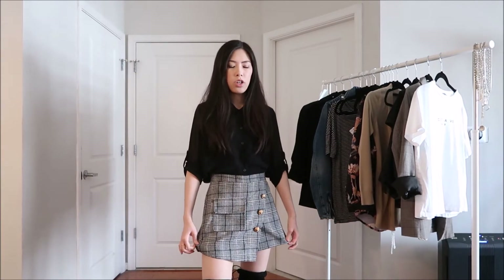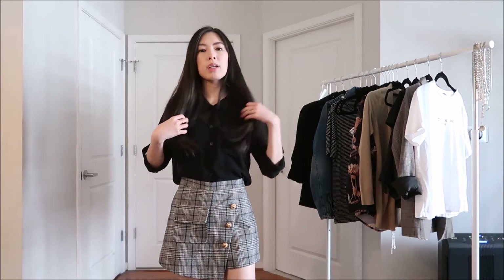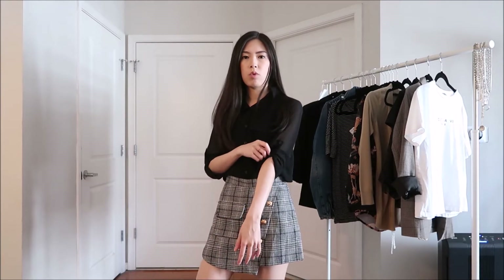For this next outfit it's a little bit dressier. I have on this gray plaid skirt from YesStyle, and then an older black button-up — in her picture she has long sleeves but I just rolled mine up — and then I have some knee-high boots to go with the outfit. This is a great look for fall, especially with the knee-high boots and the plaid skirt.